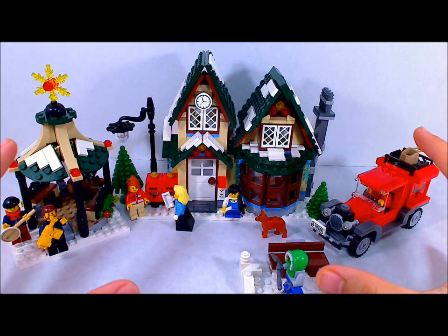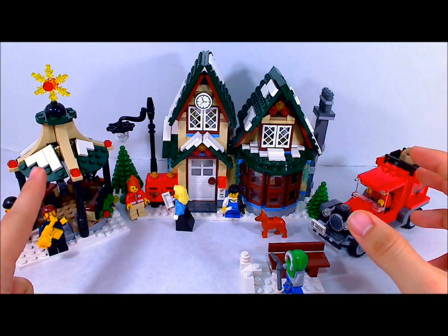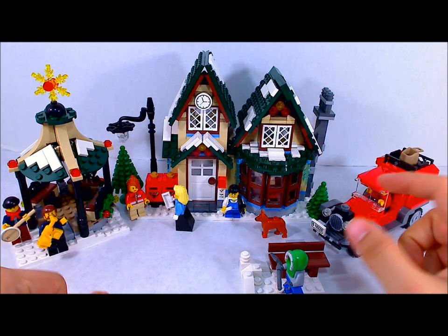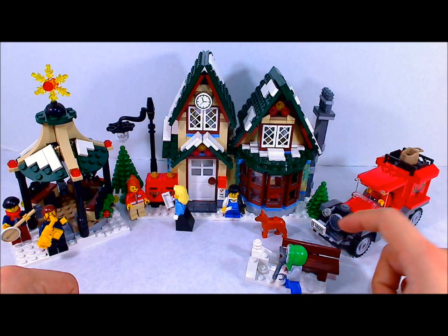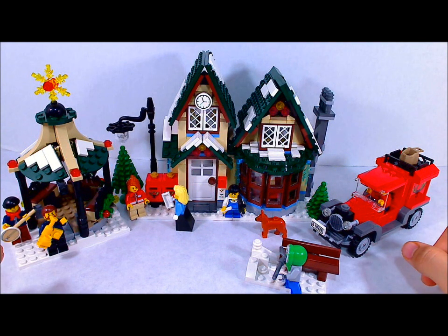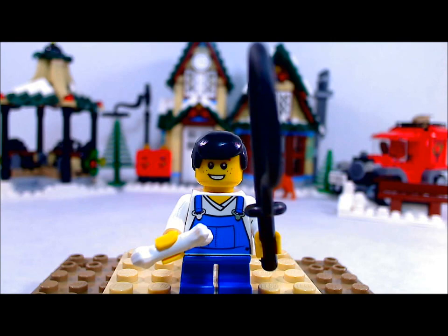Here's the whole set all together. As you can see, it's a pretty wide array of pieces because of the standalone building — the main post office — as well as the truck and of course this tiny little bench. Let's get into the minifigures.